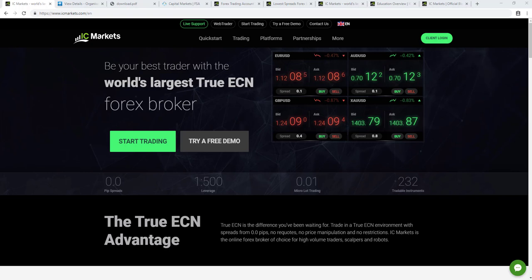IC Markets offers more than 236 tradable assets across Forex, Stocks, Indices, Commodities, Cryptocurrencies, Bonds, and Futures across three different trading platforms. The broker offers services and features designed for both beginner and professional traders, and they promote themselves as the go-to choice for high volume Forex traders, scalpers, and trading algos due to their New York Equinix NY4 data center, processing over 500,000 trades per day.